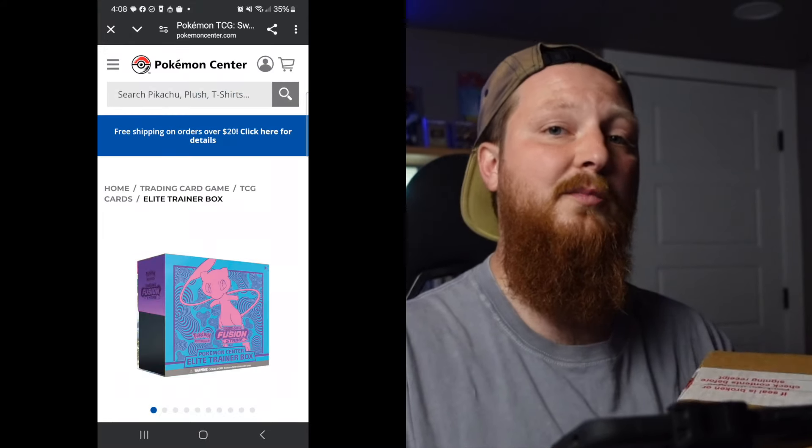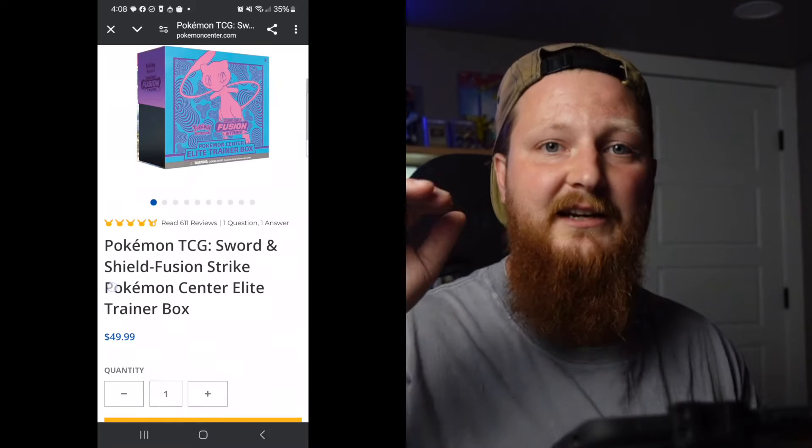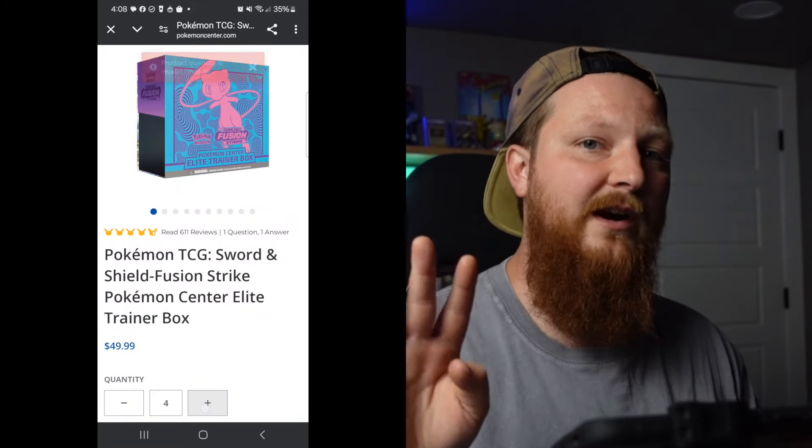What you do is go on Pokemon Center's website and click the plus button until you hit four — there's four in each case, and then they'll send you a case. Take advantage of this right now because once these are sold out, they're going to be really difficult to get. They've already had a little rise on the secondary market. It's not going to be some crazy rise in value when they go out of stock, but the sealed product with the Pokemon Center stamp on it is actually really desirable — that's why I pick it up.